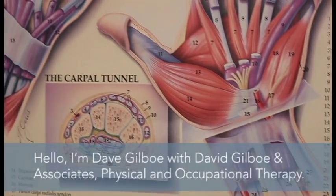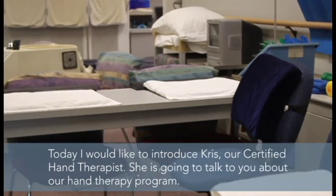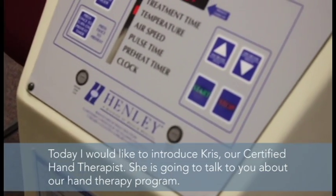Hello, I'm Dave Gilboa with David Gilboa and Associates Physical and Occupational Therapy. This is Kris, she's our certified hand therapist and she's going to talk to you about our hand therapy program.